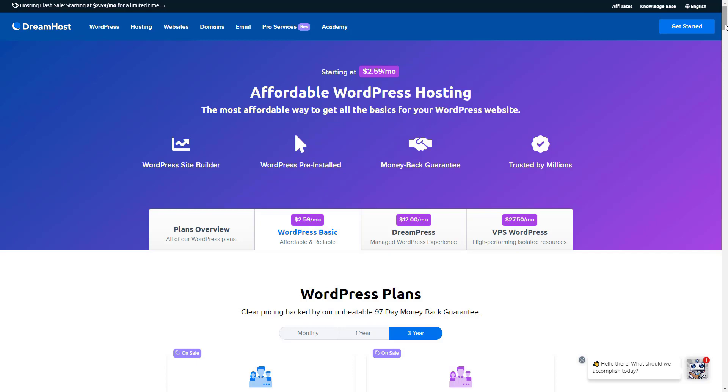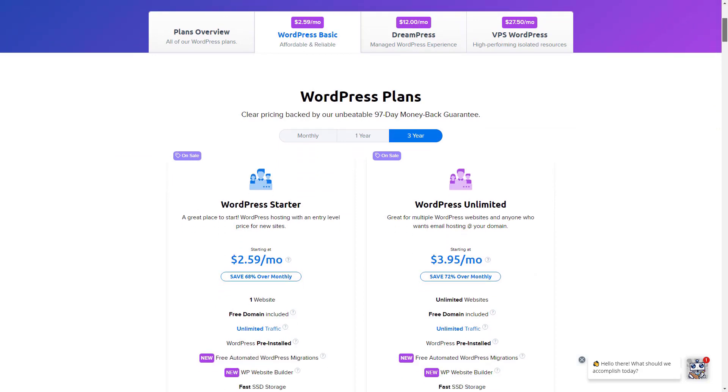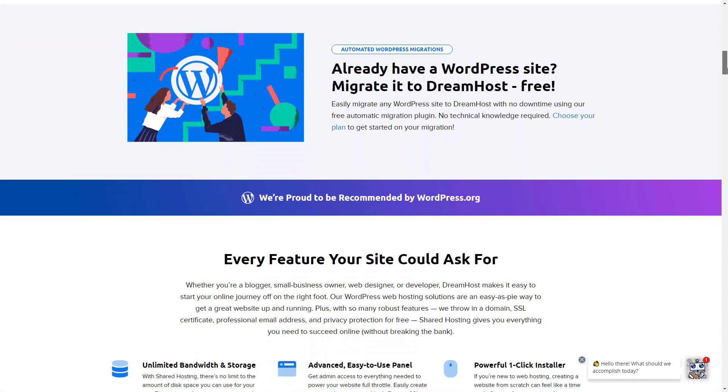Some might see DreamHost's no phone customer service as a downside, but plenty of customers and tech award outlets are perfectly satisfied with the company's 24/7 email tickets and online chat support. Overall, the independently-owned DreamHost could do very well by any small business users, especially internet power users, or hopefully future power users.